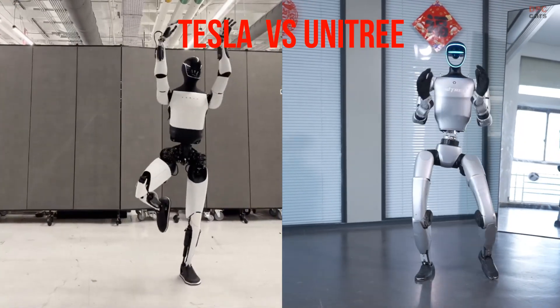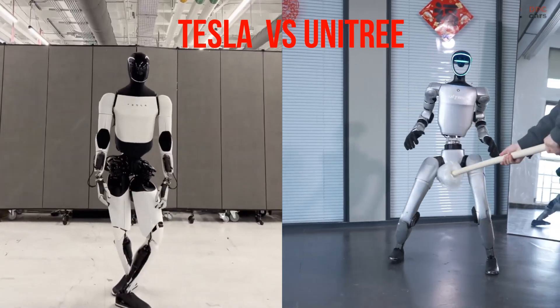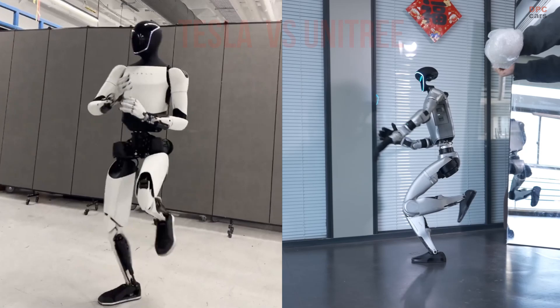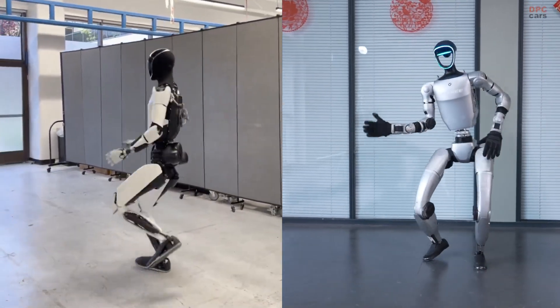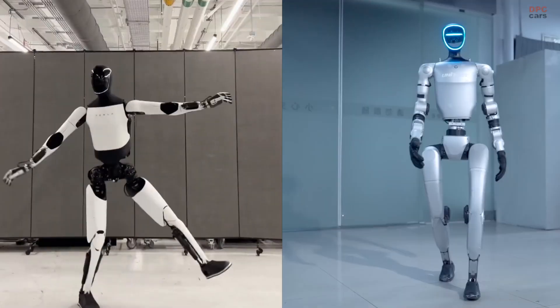Tesla's Optimus robot and Unitree's G1 Humanoid might seem like unlikely dancers, but both are stealing the spotlight with surprisingly fluid moves. While they are built for broader tasks, their dance abilities are drawing major attention and giving us a glimpse into just how human-like robots are becoming.